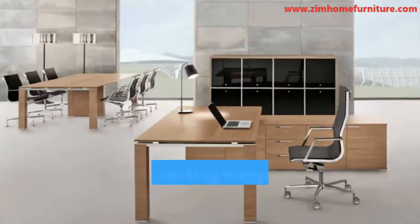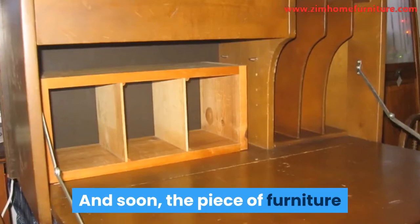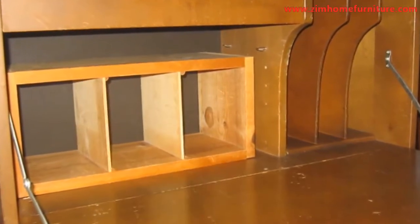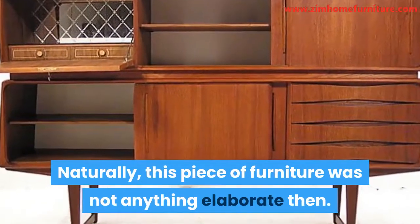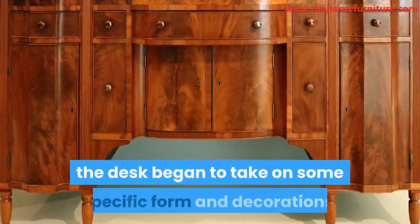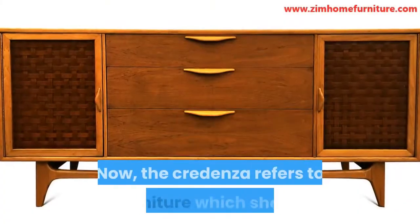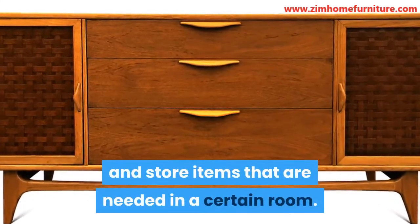After a while, the room where the tasting happened was referred to with this same term. And soon, the piece of furniture where the food was kept became known as the credenza. Naturally, this piece of furniture was not anything elaborate then. But with time, the desk began to take on some specific form and decorations. Now, the credenza refers to furniture which displays and stores items that are needed in a certain room.